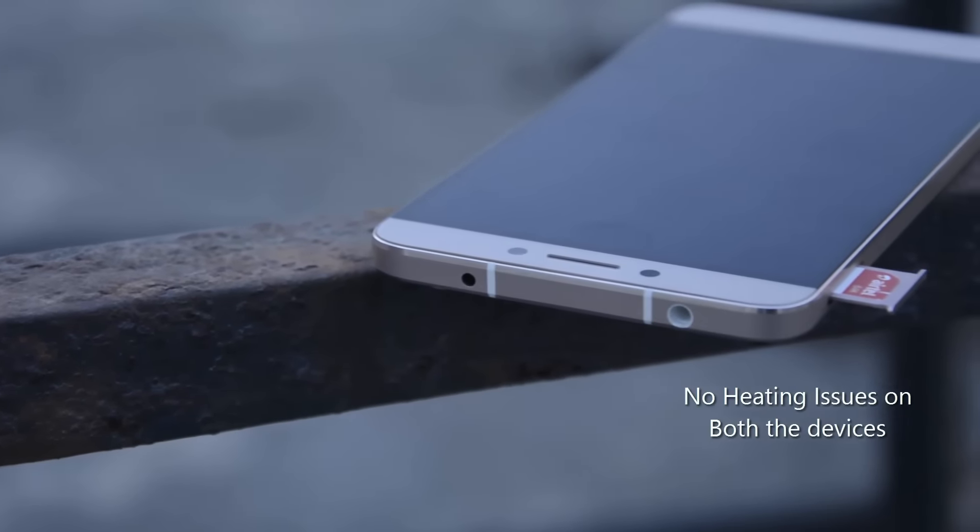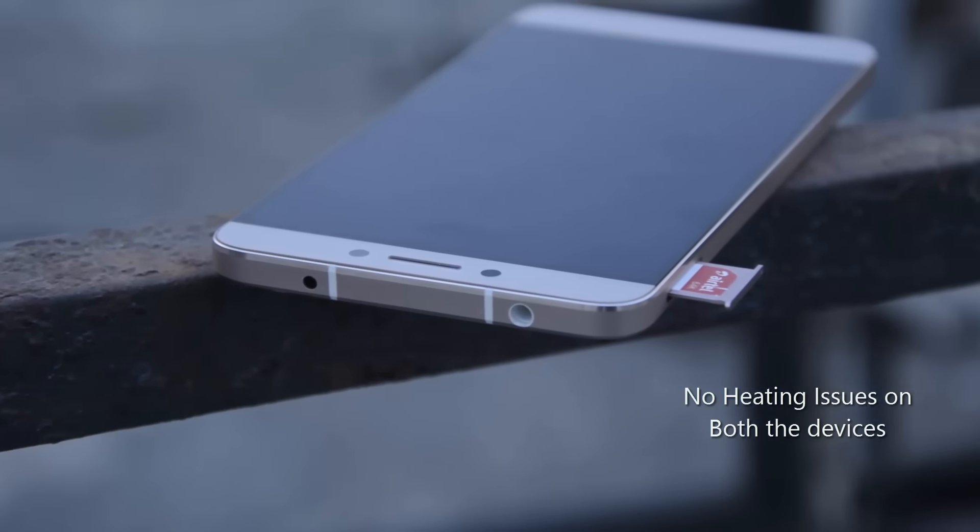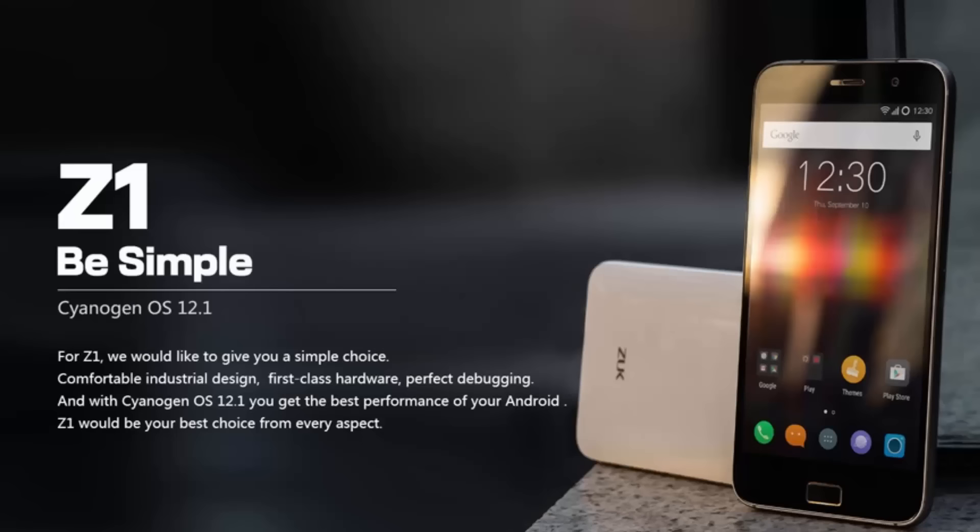Both devices have pretty stable processors which have no heating issues, but both will heat up while charging. Besides charging, you can expect the devices to heat up while gaming continuously and using the camera for a long time.